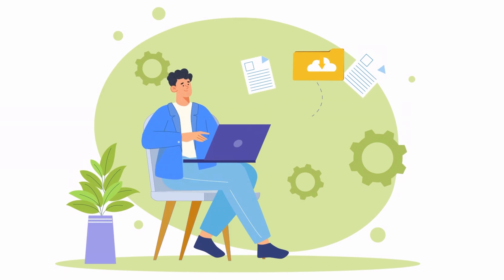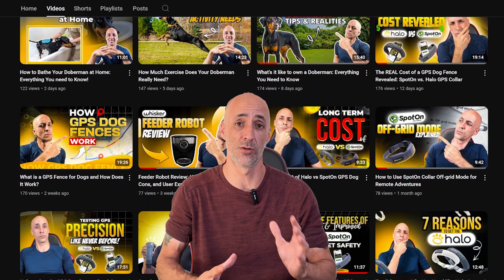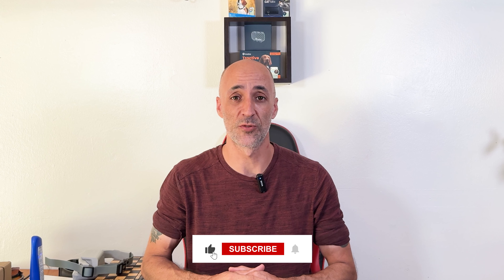What's up everybody, welcome back to the channel. My name is Thomas of World Animal Foundation. Recently I got some inquiries about doing a comparison video of the Invisible Fence GPS dog collar and the much more established Spot-On collar. It's right up there with the Halo and the Spot-On in terms of cost and features. So make sure you hit that like and subscribe button and let's do a full-fledged breakdown between the Invisible Fence GPS dog collar and the Spot-On.